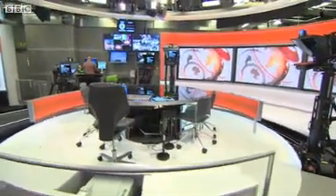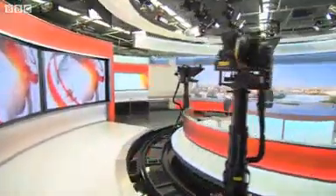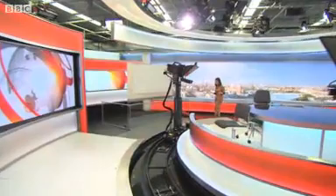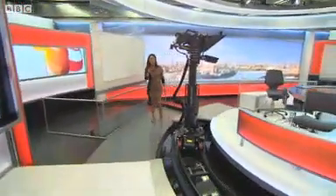So, on screen, how will all of this look to you? Well, this is one of the three studios that BBC World News will be using. Presenters will be able to move around freely, the look is sharper and more dynamic with new graphics.